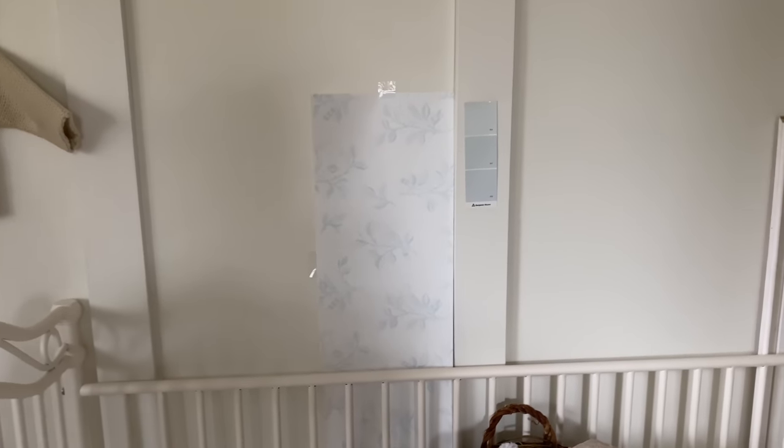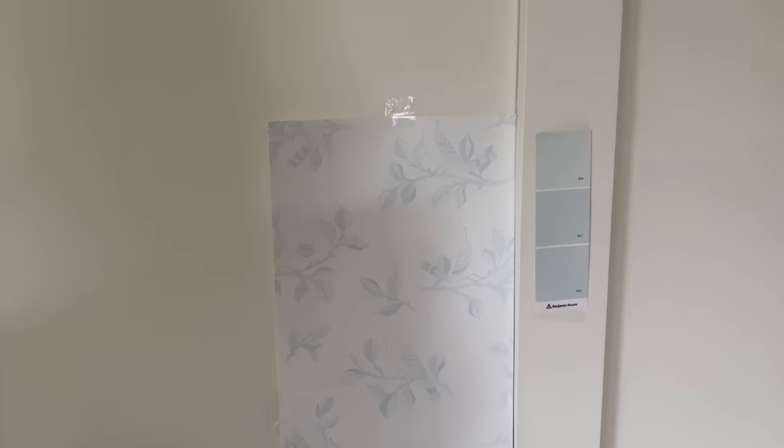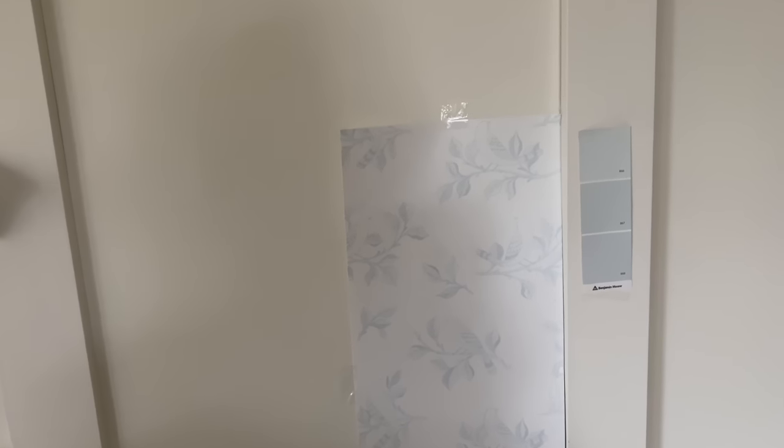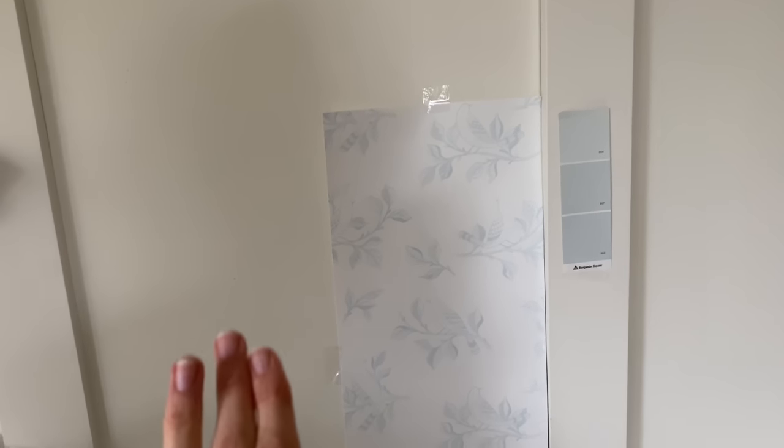So here's the one I've decided to go with. This was my initial pick — when I first saw this wallpaper online, I was like, 'That is it. That's what I want for his nursery.' I feel like I need to follow my gut and just go with the one that I originally loved.